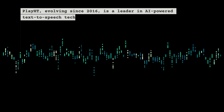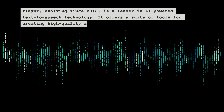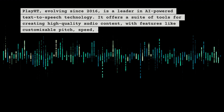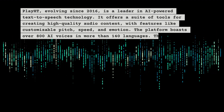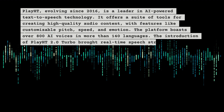Play HT, evolving since 2016, is a leader in AI-powered text-to-speech technology. It offers a suite of tools for creating high-quality audio content, with features like customizable pitch, speed, and emotion. The platform boasts over 800 AI voices in more than 140 languages.